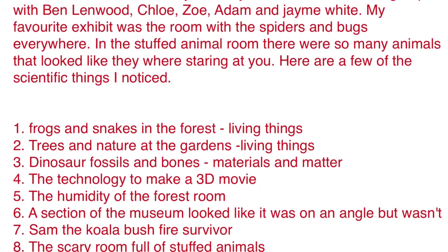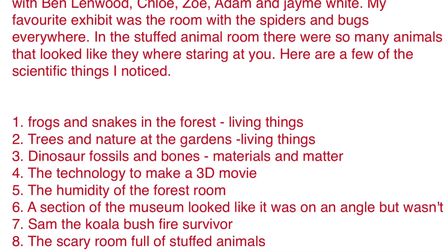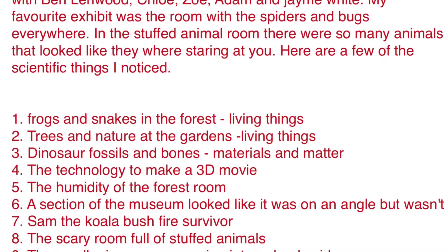My favourite exhibit was the room with all the spiders and bugs everywhere. In the stuffed animal room, there were so many animals that looked like they were staring at you.